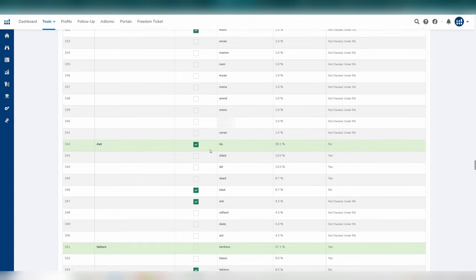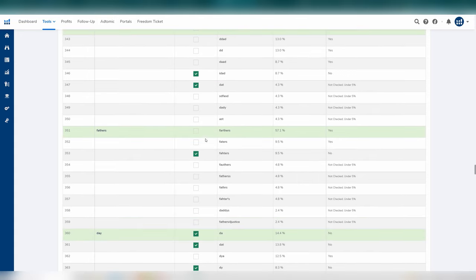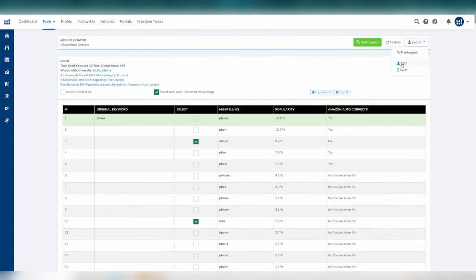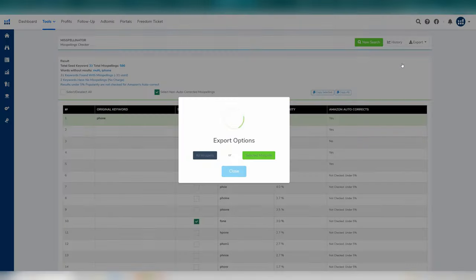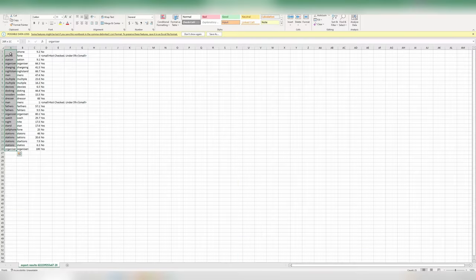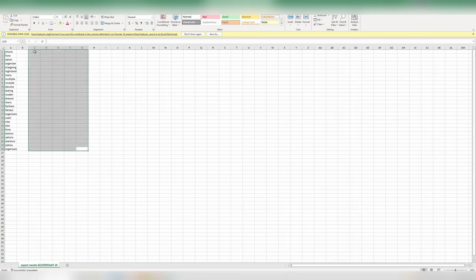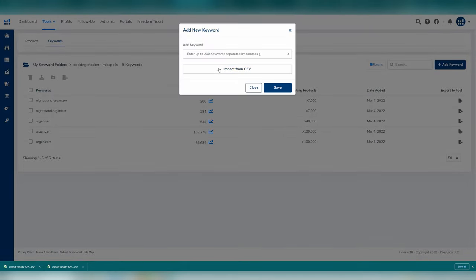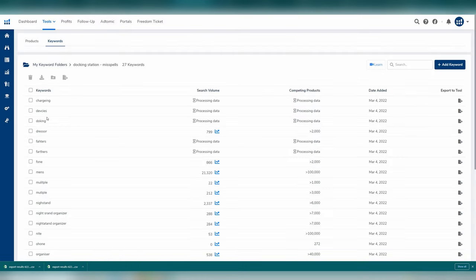Comb through the list and remove any preselected ones you don't need, like random two or three letter ones. Then at the top, click 'export to CSV' — only the selected misspells. Open that document, delete the first column, shift the misspell column across to that first column, and resave it. Open your misspell folder, add keywords, and add them via CSV by selecting that saved document. Now all your misspells will be in this folder.